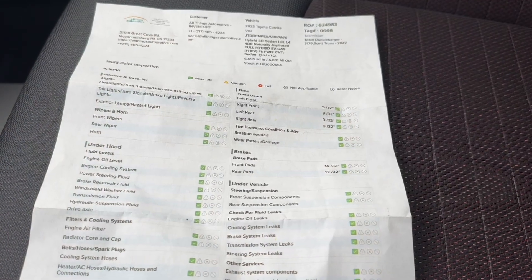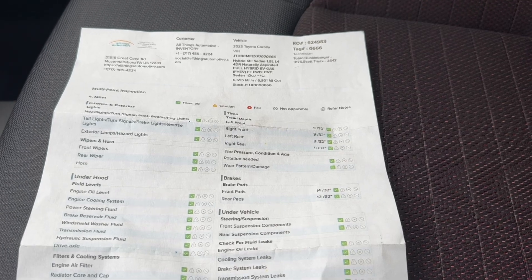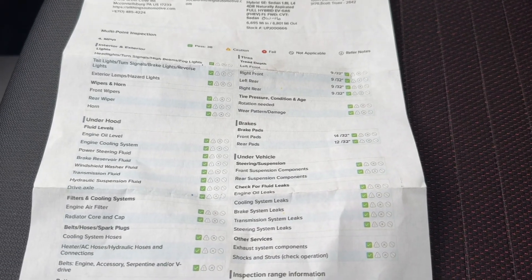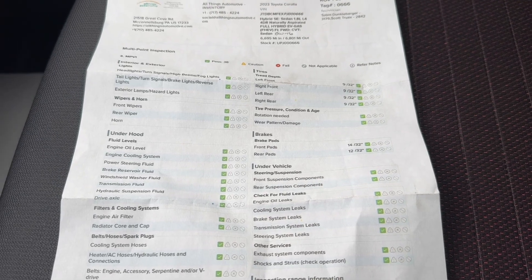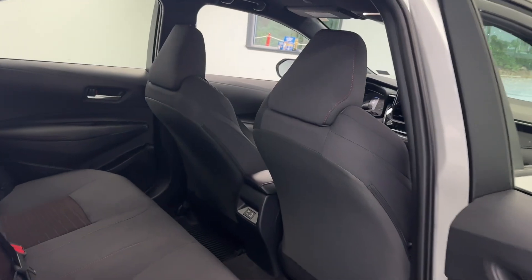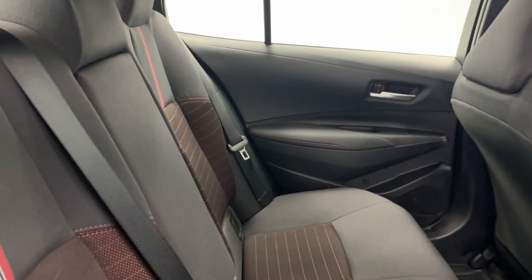Located in the glove box of all of our vehicles you will find the multi-point inspection sheet. Here you can see the front and rear tires are 9/32nds all the way around and the brake pads are green, along with everything else ready to go for the next buyer. Looking into the back seat, you will have plenty of space back here for your rear passengers, complete with two USB chargers and a fold-down cup holder.